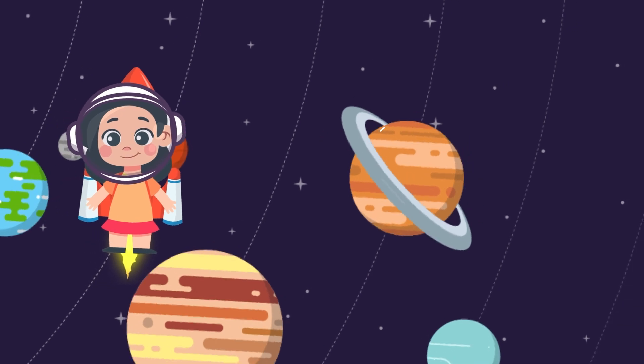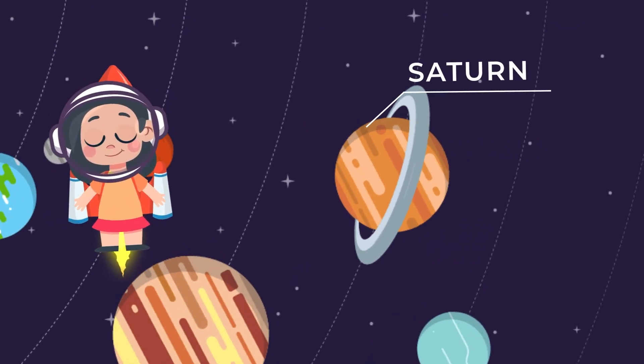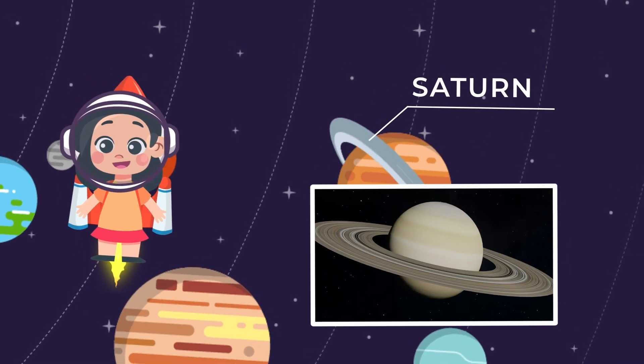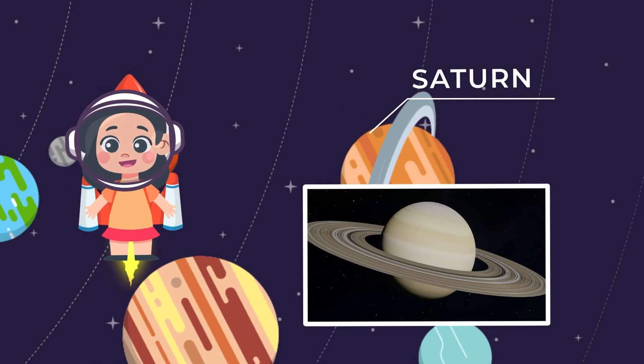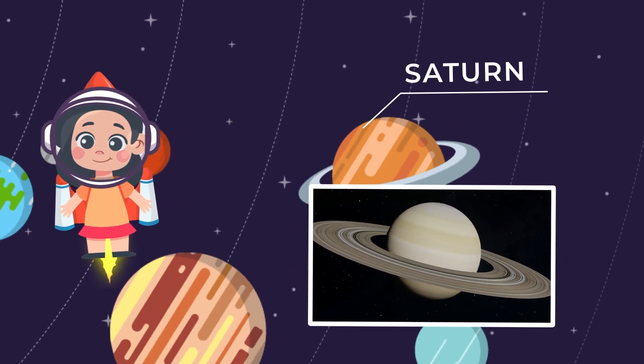Now let's take a chilly trip to Saturn, the ringed wonder. It's famous for its beautiful rings made of ice and dust that twirl around the planet like a hula hoop. Fun fact: Saturn is the lightest planet in our solar system, which means if we had a giant bathtub big enough, it would float like a gigantic rubber duck.